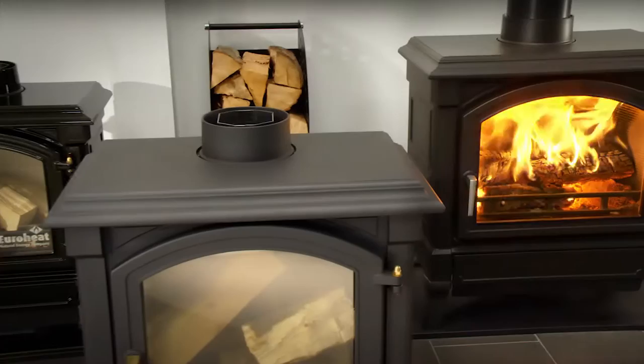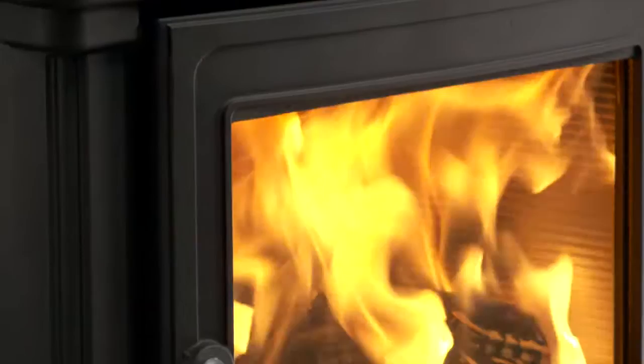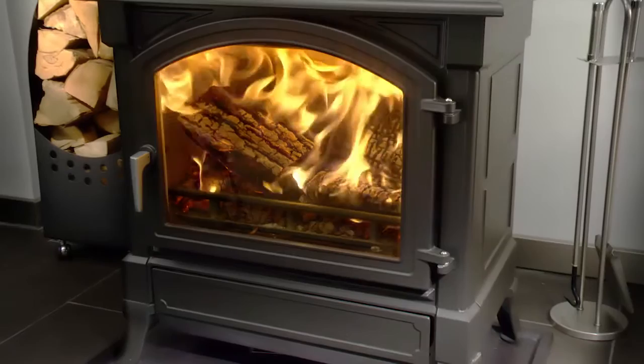The Eiffel range of traditional cast iron stoves offer both lasting beauty and mass. The mass is important, as that's what enables these stoves to keep their heat and stay in overnight, if you want them to.